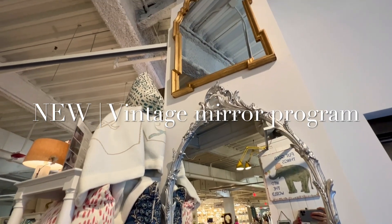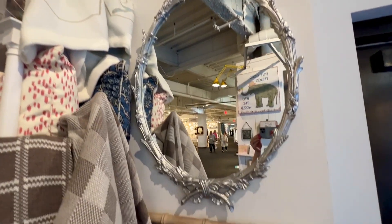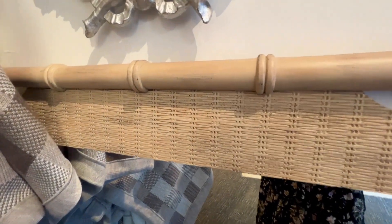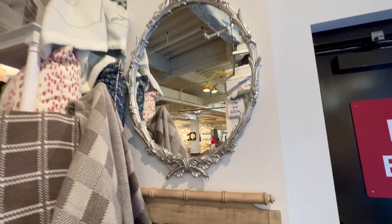Lastly, we displayed three examples of our newly launched vintage mirror program. We casted and molded three vintage mirrors to have the opportunity to reproduce the classic styles in four finishes: gold, silver, white, and blonde wood.